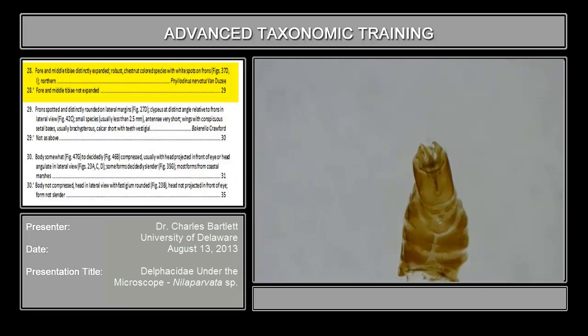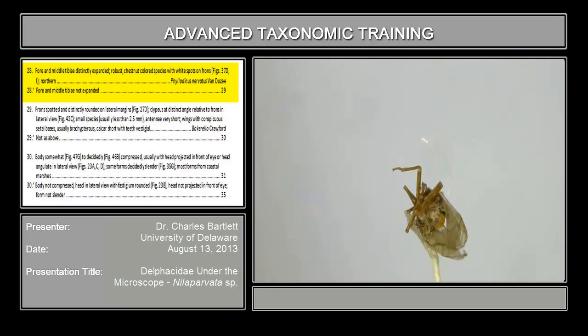Couplet 28 asks if the front and middle tibia are expanded or not — a pretty straightforward feature. Here we are looking at the front tibia, and if we look at the middle tibia we would decide they are completely normal and not expanded at all. What we just eliminated is the genus Philodenus, which is a monotypic genus, although there are a couple of Old World species currently placed there that don't belong. That brings us to couplet 29.